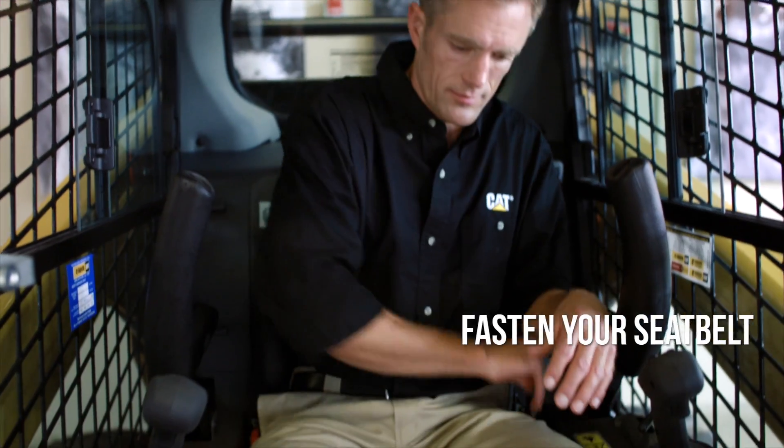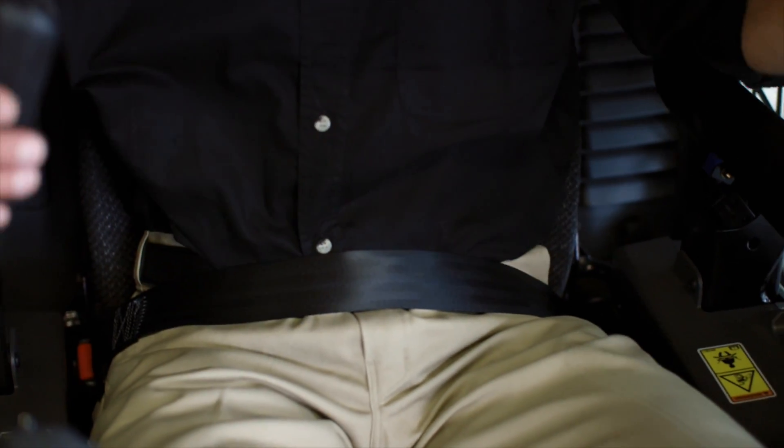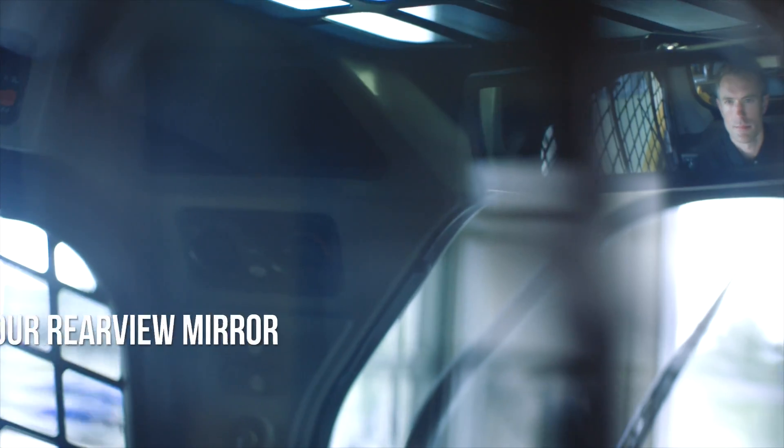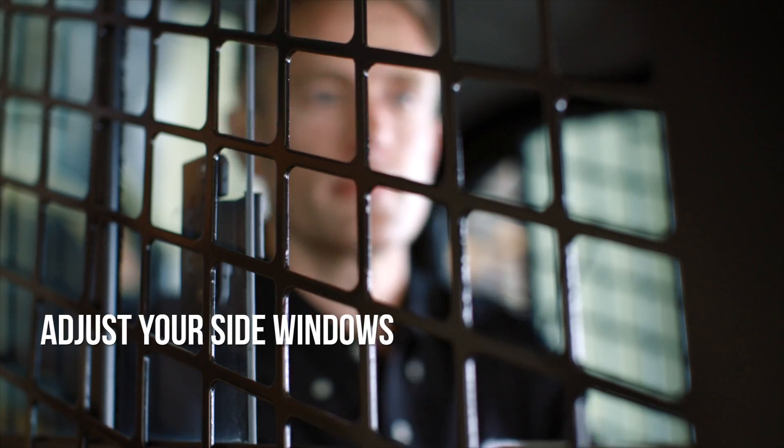Next, fasten your seat belt. It is critical to have your seat belt on at all times when inside the machine. Then adjust your rear view mirror to ensure you have a clear view of your surroundings. Next, adjust your side windows to your desired position. These easy to open windows ensure clear communication on the job site.